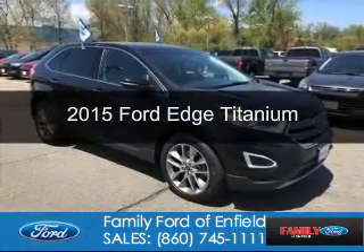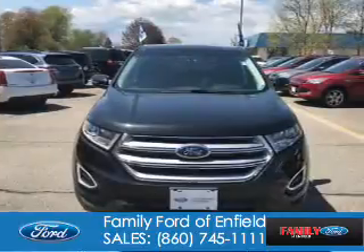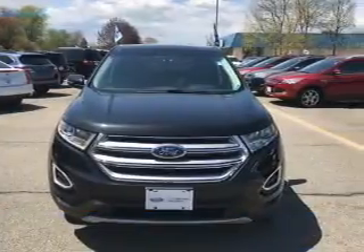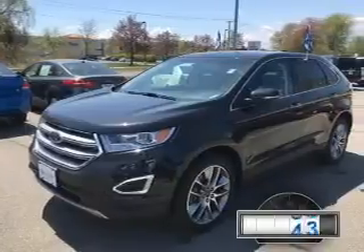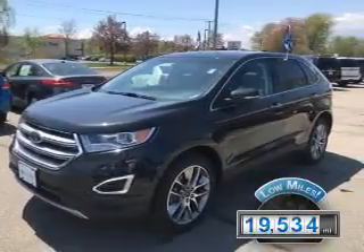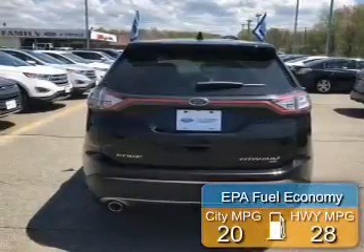This is a used Ford Edge, powered by all-wheel drive, a 3.5-liter, 6-cylinder engine, and a 6-speed automatic transmission. With fewer than 20,000 miles, this vehicle has a long road ahead. Great fuel efficiency saves you money by requiring fewer trips to the gas station.